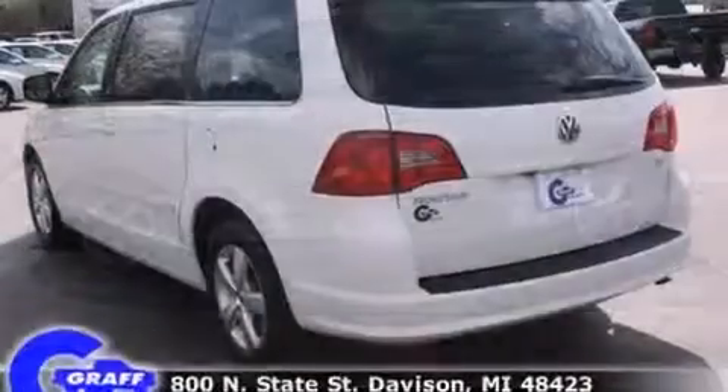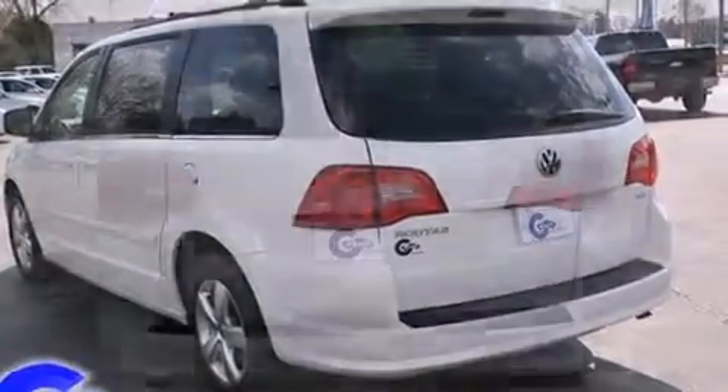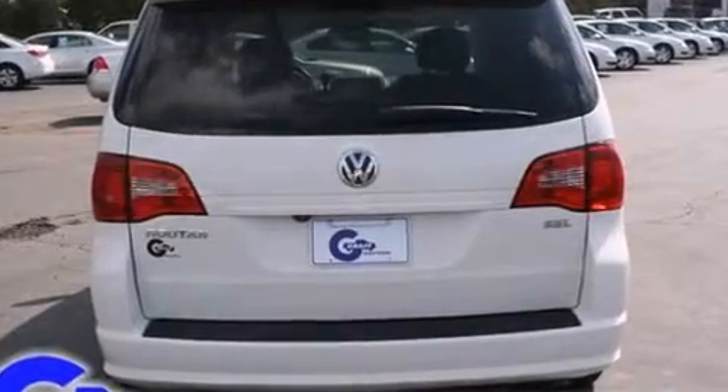A 4.0-liter V6 engine pairs with a sophisticated 6-speed automatic transmission, providing a smooth and predictable driving experience.